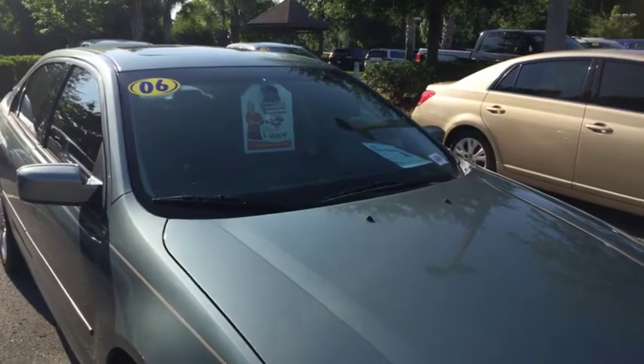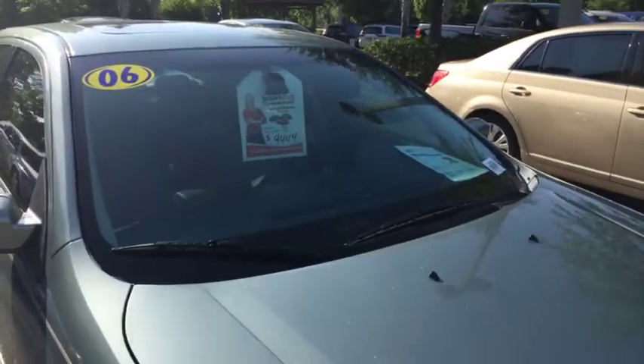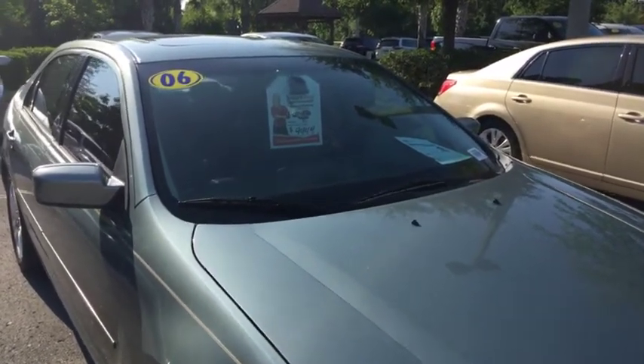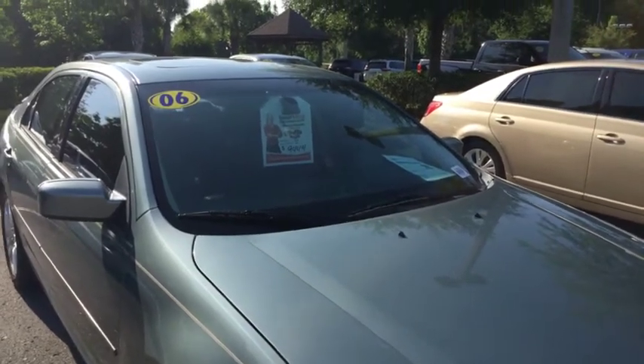Once again guys, we have a 2006 Ford Fusion for just under $10,000. This vehicle could be yours. Contact me, Jordan, at Wesley Chapel Toyota at 813-973-8888. Have a wonderful day.